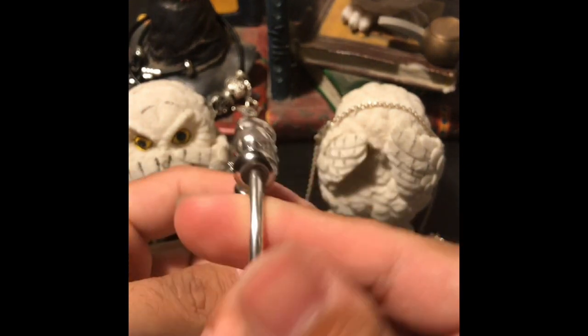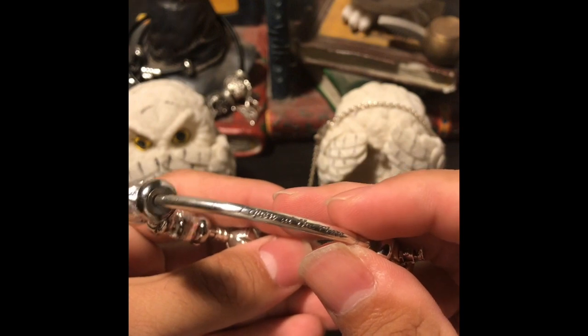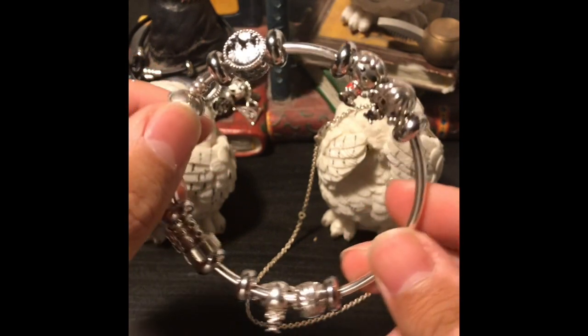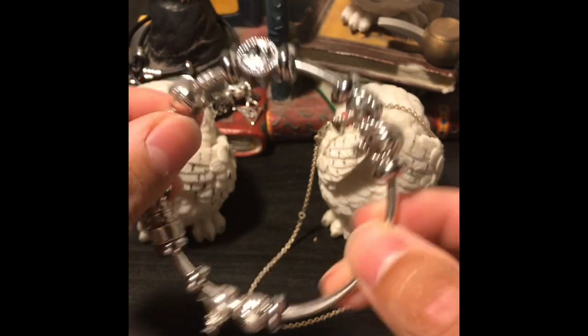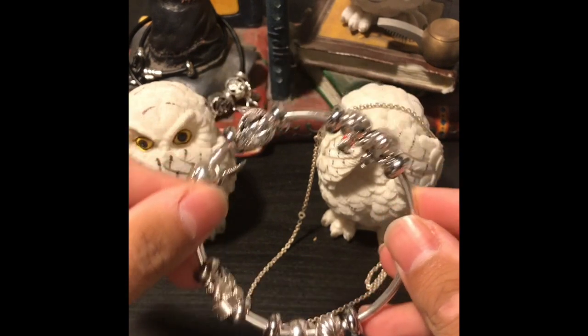It reads 'I open at the close' on the actual bangle itself. This is the one that I received Christmastime and I've kind of worn it every day, so it's gotten its use. It's an everyday wear type of thing and I love it.